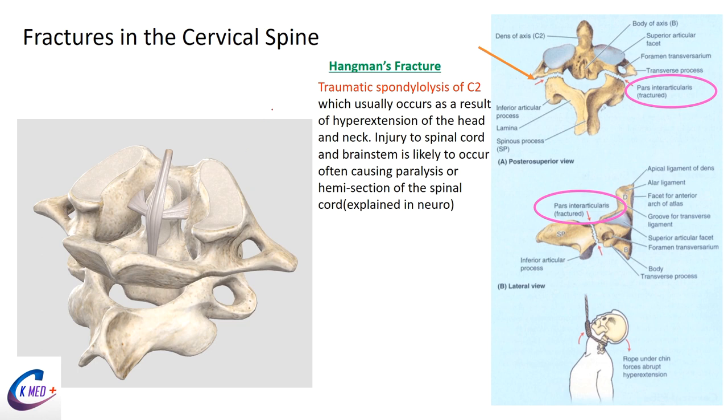Cervical spine fractures: a patient who tried hanging themselves and has severe neck pain may have a traumatic spondylolysis — breaking of the C2 vertebra — also called a hangman's fracture. This results from hyperextension of the neck. The key structure fractured is the pars interarticularis at C2, the axis, which is the pivoting vertebra.